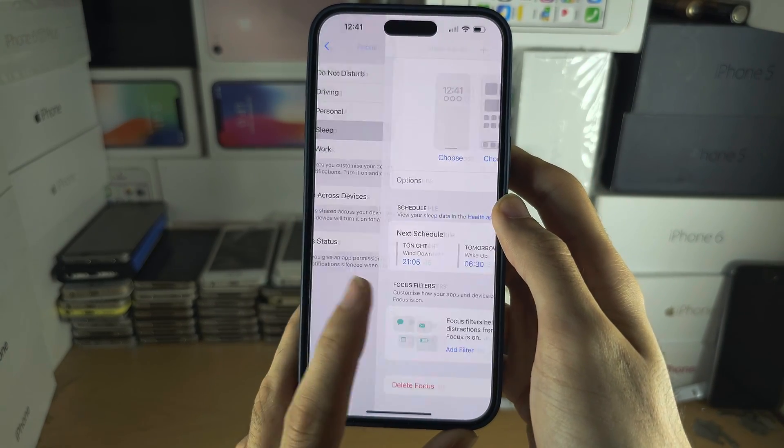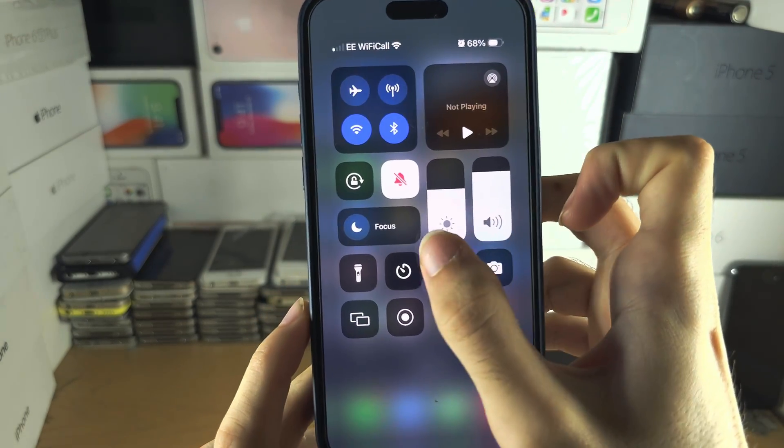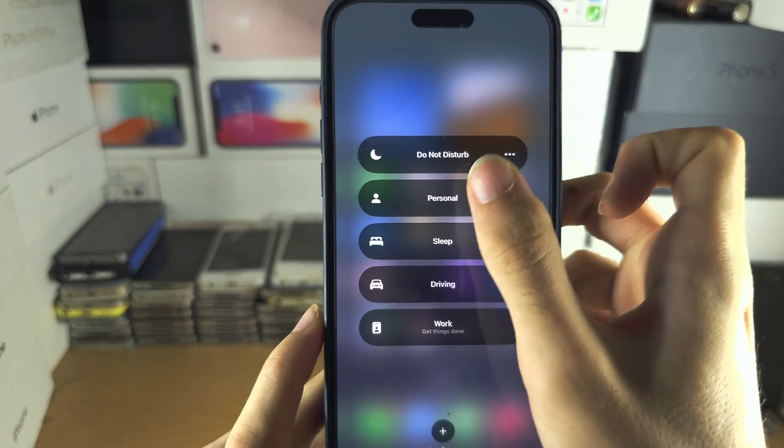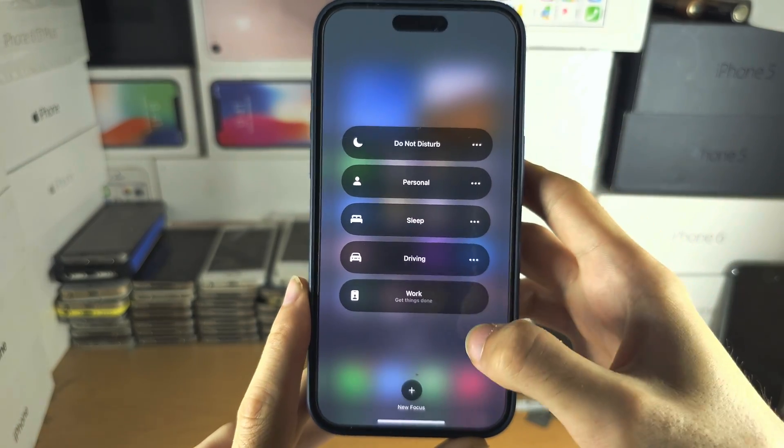If all of this seems like too much, just swipe down from the far right-hand side and make sure none of the Focus modes are on. If it says on, tap it to turn it off.